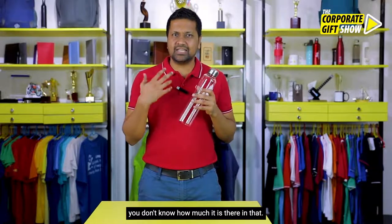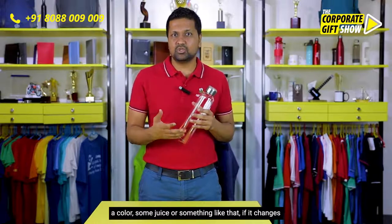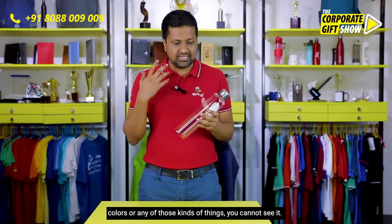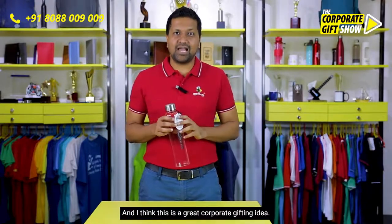If you want to carry a drink in an opaque bottle, sometimes you don't know how much is in there. And if you're carrying some liquid that has a color — like a juice — you can't see if it's changed color or anything like that. I love transparent water bottles, and I think this is a great corporate gifting idea.